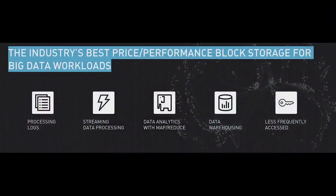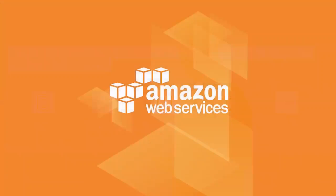In fact, this is the industry's best price performance for block storage for these high-throughput workloads. They're commonly seen in log processing, streaming data processing — specifically Apache Kafka — data analytics with MapReduce, and Elastic MapReduce will support these new block volumes straight out of the gate, as well as data warehousing and less frequently accessed data that will sit in colder volumes.